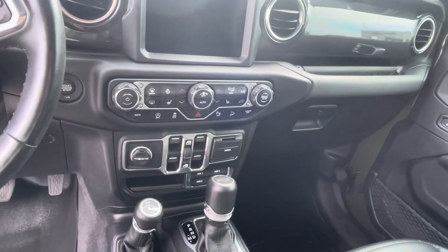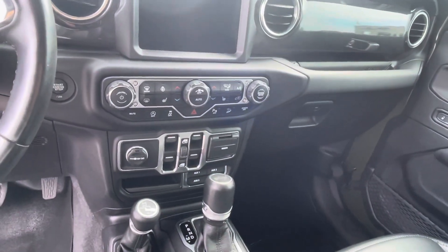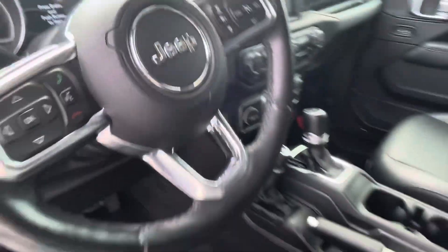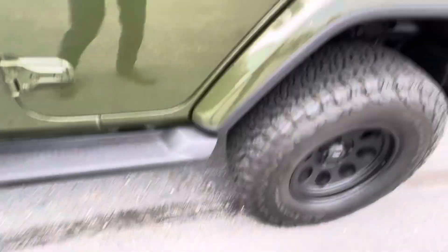In terms of drive modes you've got four high, four low, and two high. 51,305 on the ticker. You get adaptive cruise right there on your right-hand side as well, and automatic lights.